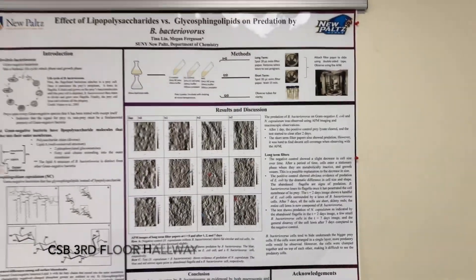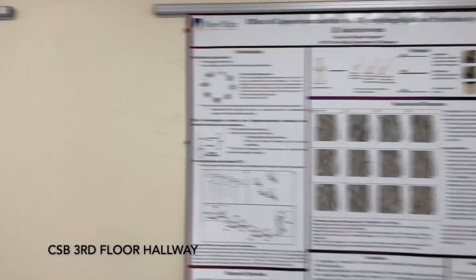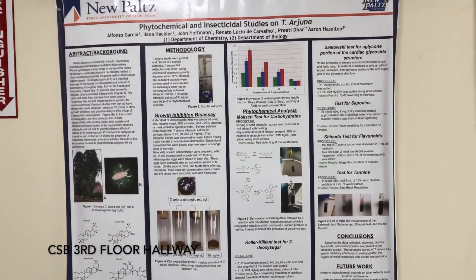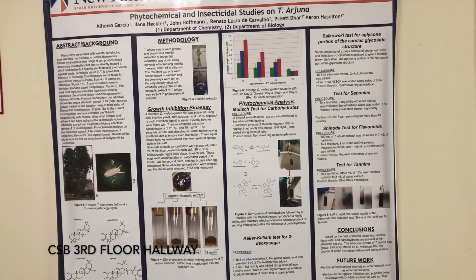Our next stop is at these various posters. We have different research posters lining the walls, and these are all posters made by our research students.